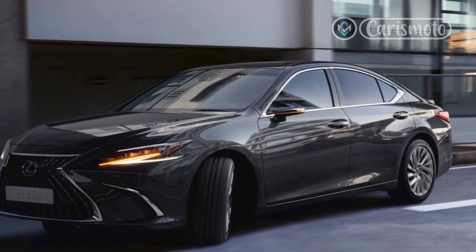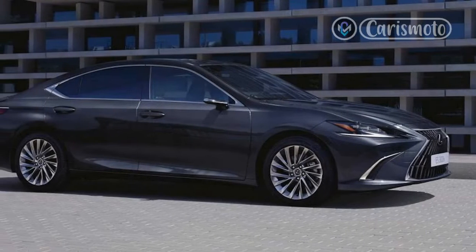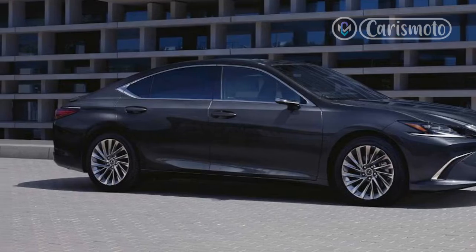The package also includes 19-inch Enkei wheels with a dark finish. Just 480 units of the special appearance package will be available to IS350F Sport buyers.